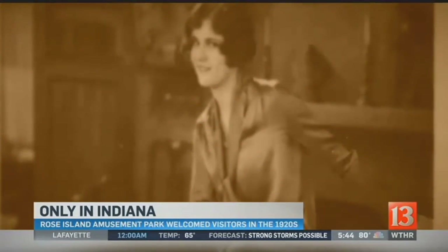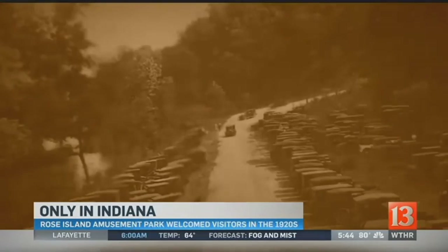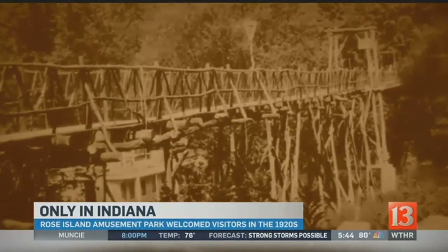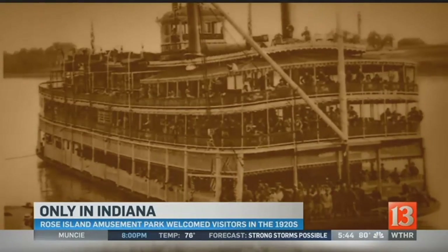They danced to the Charleston as the billboard declared it was an ideal way to spend Decoration Day. To get there, one could drive and pay 25 cents to cross the swinging walk bridge into the amusement park, or you could take the steamer from Louisville, Kentucky.